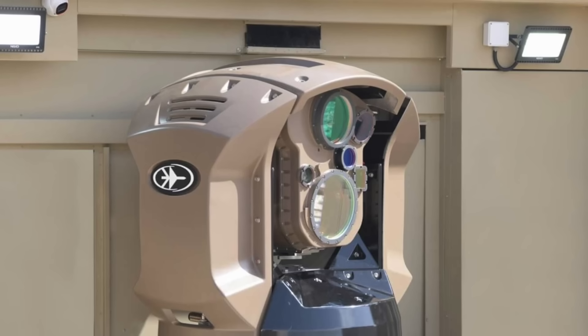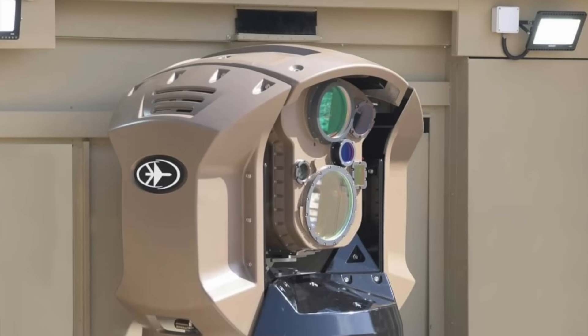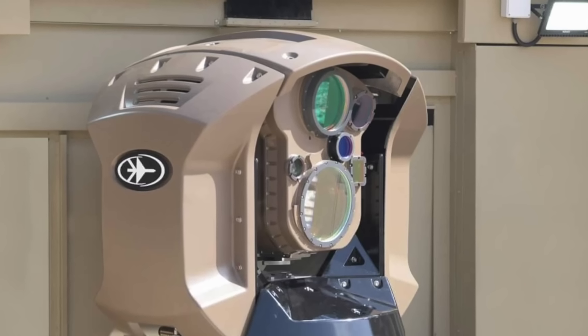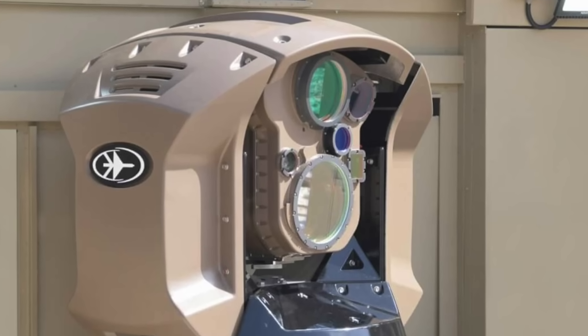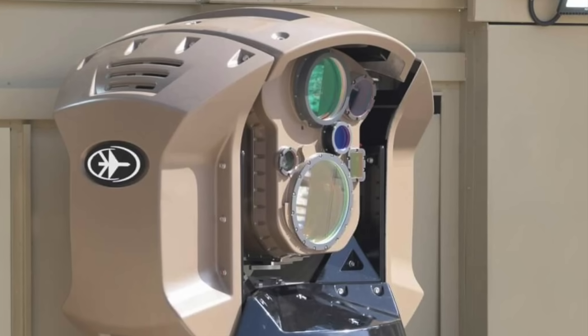The system, originally anticipated to be operational in a few years, will serve as the short-range component of the Israeli Integrated Missile Defense System. In this video, Defense Updates analyzes why Iron Beam is critical for Israel.